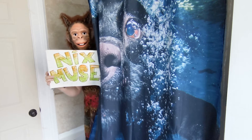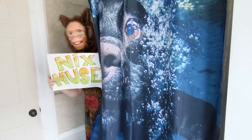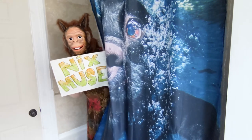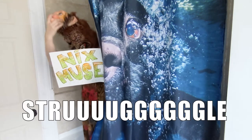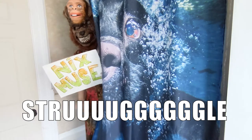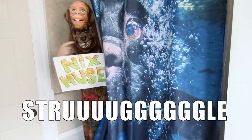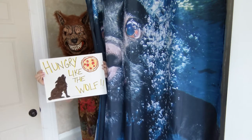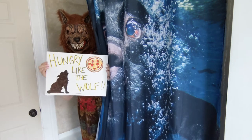With your host Nick's Muse. Today's episode: Hungry Like the Wolf.